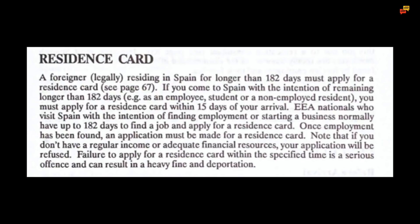Once employment has been found, an application must be made for a residence card. Note that if you do not have a regular income or adequate financial resources your application will be refused. Failure to apply for a residence card within the specified time is a serious offence and can result in a heavy fine and deportation.